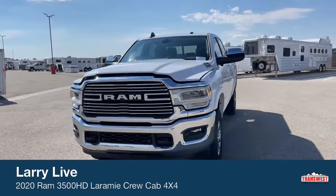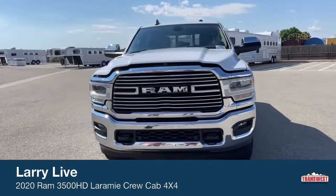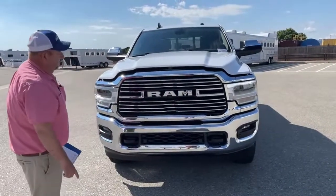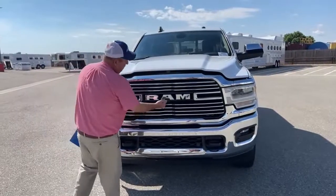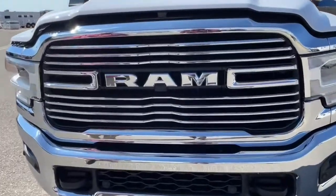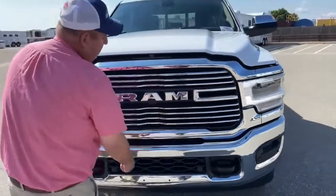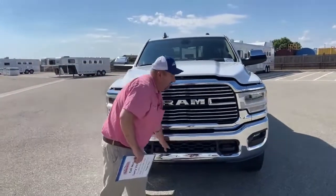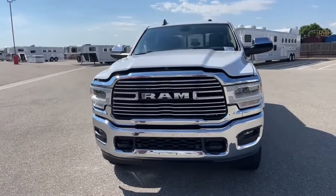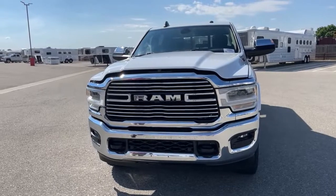We'll start by taking a look directly in front of the vehicle. The first thing that pops out is the big Ram logo right here, with a camera located right underneath the A. Compared to a 1500, you can see that grill is a lot larger. In addition, there's air intake down here, because the engine under that hood basically demands a lot of air movement to perform at an optimum level.